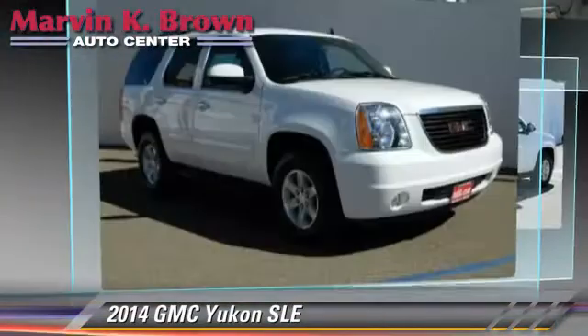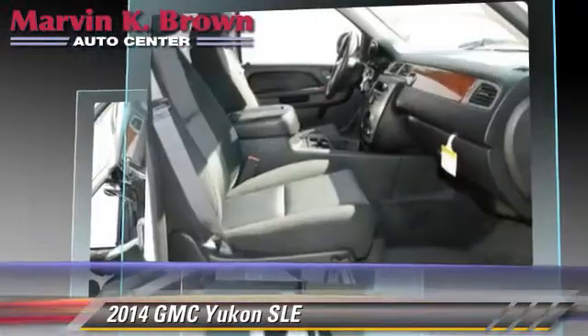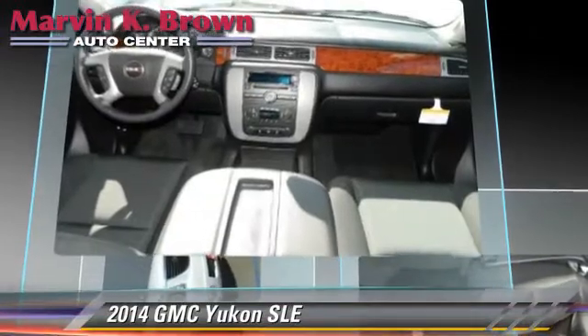This vehicle is well equipped. This GMC features parking sensors, heated power mirrors, and towing package.